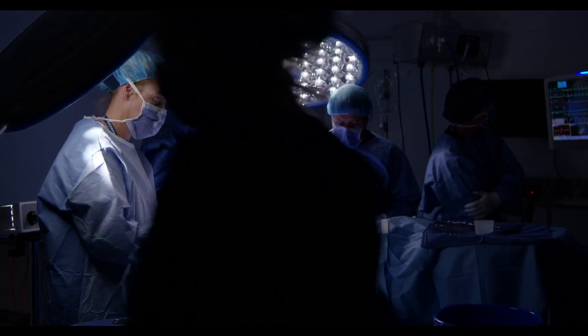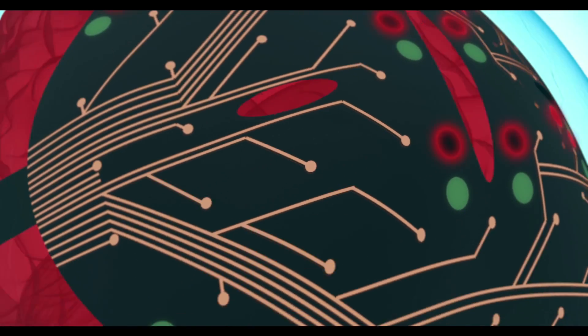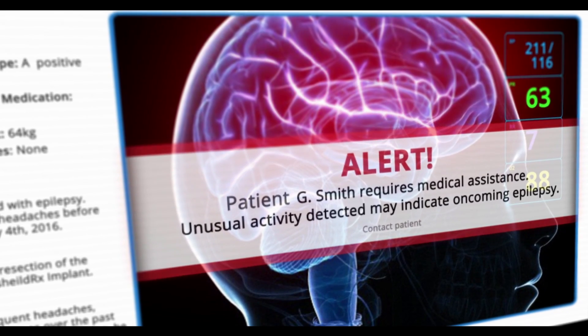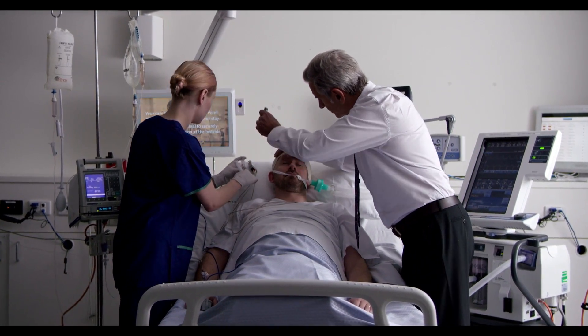DuraShield RX captures critical data, including brain electrical activity, blood flow, and oxygenation. This data can be accessed via the web, anytime, anywhere, allowing real-time analysis that triggers alerts in critical situations, facilitating rapid, precise emergency response.